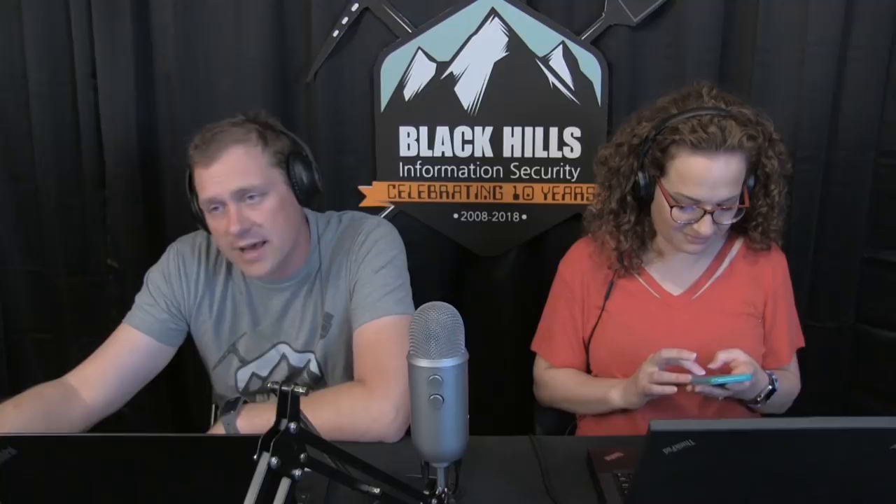This webcast is brought to you by Black Hills Information Security and Active Countermeasures — check out our product AI Hunter. The goal is to make threat hunting accessible to analysts who don't understand packet-header-level details so they can get actionable intelligence quickly. The cost is less than the sales tax for most competing products. Chris Brenton runs Active Countermeasures day-to-day and we're happy to do a demo.